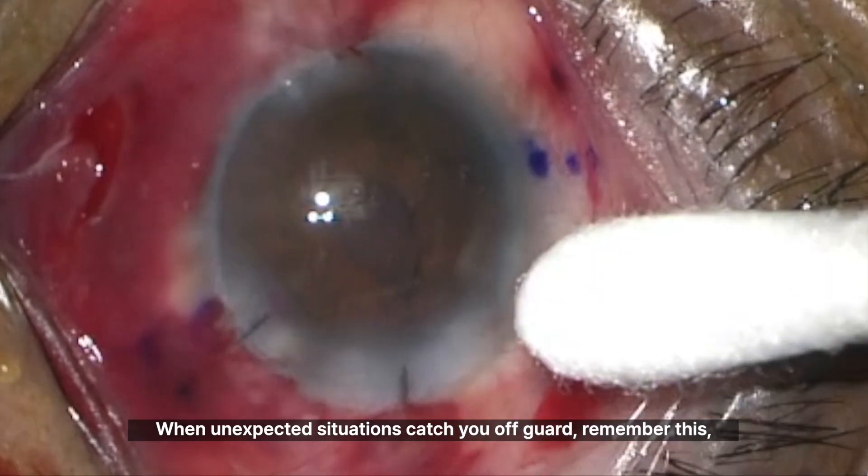When unexpected situations catch you off guard, remember this: keep a cool head and steady hands. After all, this is your surgery, your moment to see it through. If you found today's video helpful, please consider subscribing.